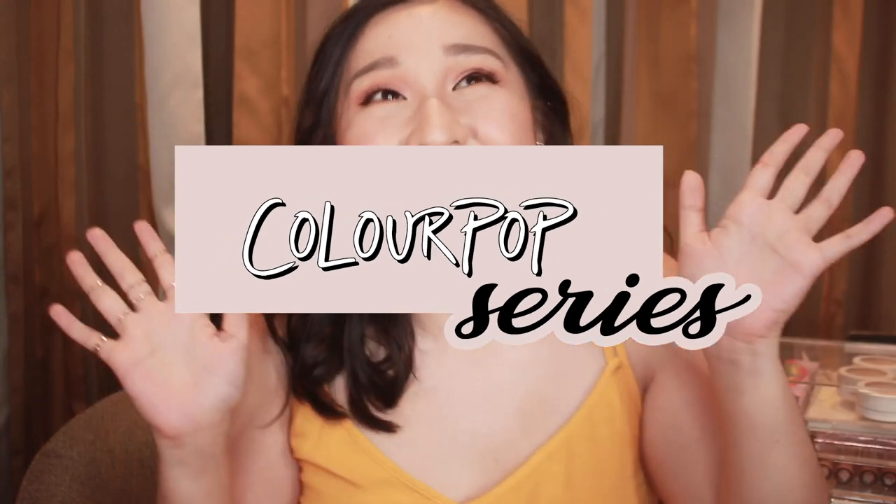Hey, it's me, Rage, and this is so exciting because this is the first episode of my ColourPop series! I'm super happy because I have so many ColourPop things to show you. I love ColourPop — it's such a good brand. They're good quality, they have such a great price range, they're super friendly in the wallet, and their brand itself is just super fun.